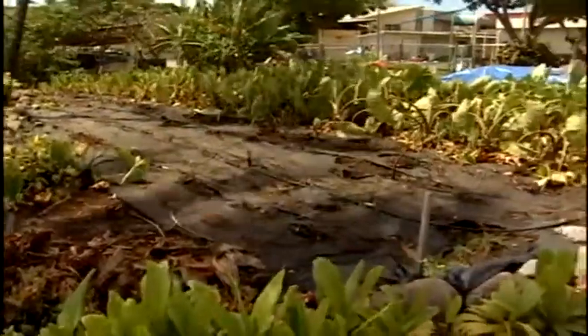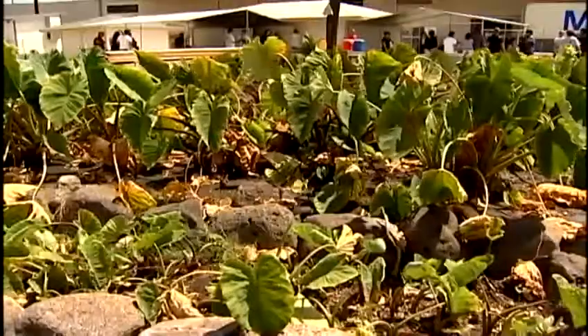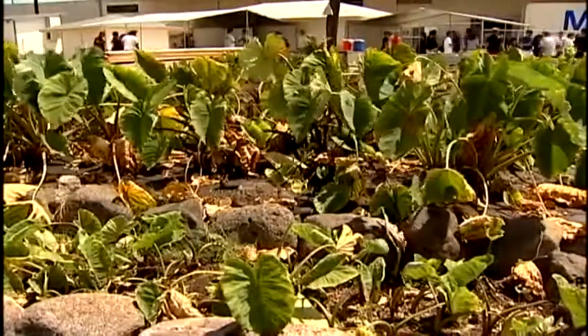You'll find 20 varieties of kalo or taro growing there. It's really a return to the past, as this area was once home to dozens of families and their wetland taro patches. They had the water, they had a spring which is behind us — it's covered up now. And the Neu Heliwai stream used to flow right next to Building 7, but it was diverted in the early 1900s to Kapalama Canal.